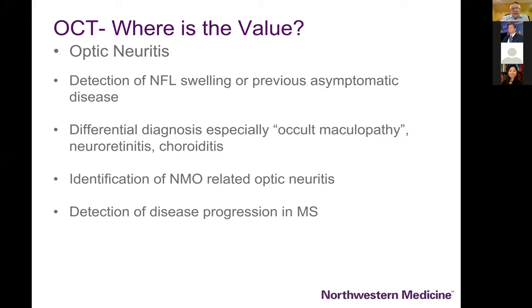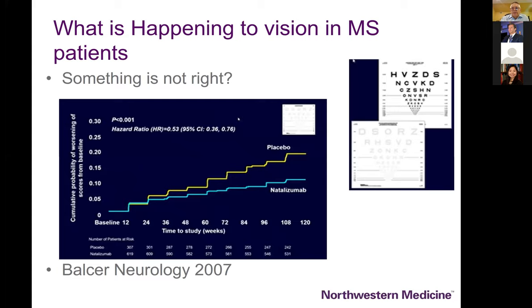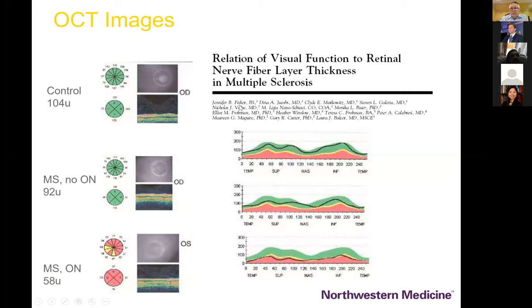OCT has essentially eliminated the category of diseases we used to call occult maculopathies, which were occasionally confused with optic neuritis — so OCT is always helpful in the differential diagnosis of central vision loss. We're still trying, 15 years later, to get the optic nerve recognized as a critical element in understanding disease progression. Laura Balser reported in the natalizumab treatment trial that high contrast acuity showed nothing, but when she introduced low contrast letter acuity testing she saw a significant difference between placebo and natalizumab in terms of protective effect.